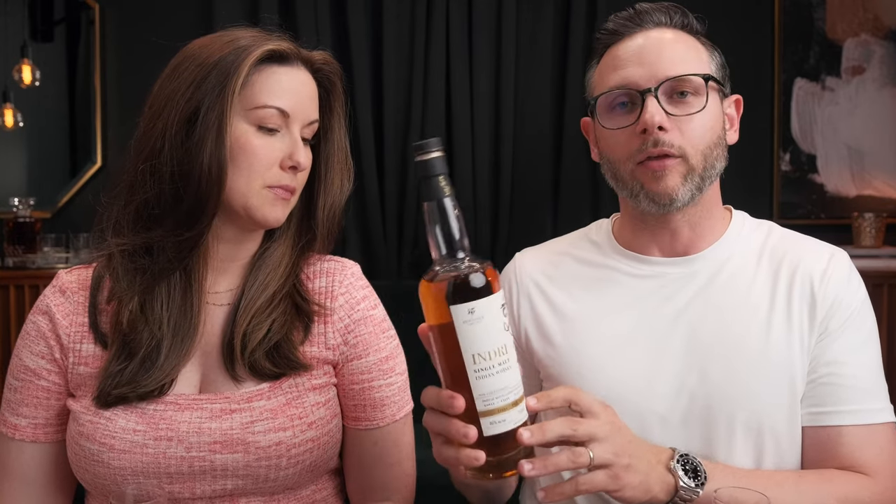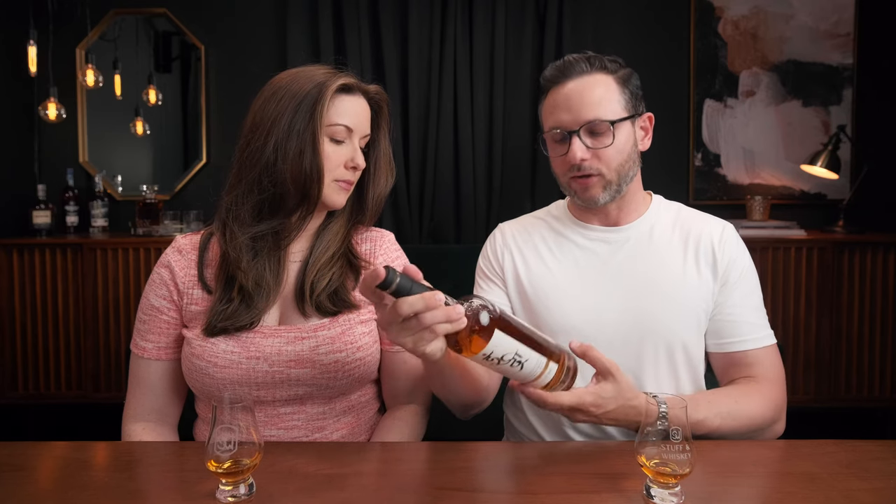Typically these are our Wild Card Wednesday videos where we draw a sample at random from our wild card sample pool and taste it totally blind. However, this is not blind. This was a bottle sent to us from Indri — this is an Indian single malt whiskey. This is Indri Trini the Three Wood, which is what Trini stands for or means in Indian: ex-bourbon, ex-French wine cask, and PX sherry cask.